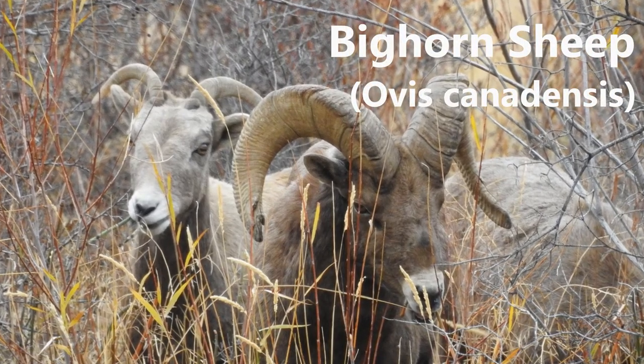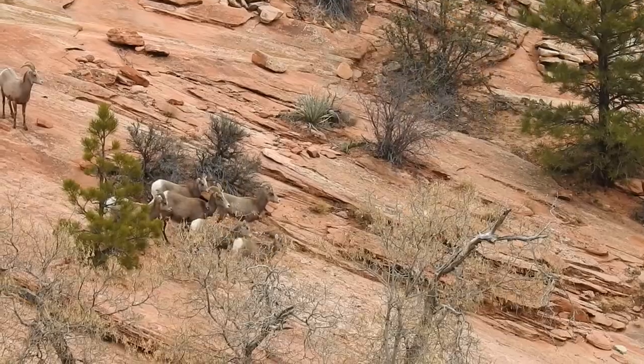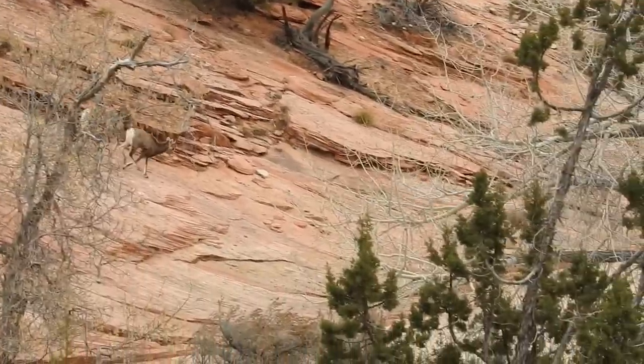Hi everyone, this is Feng Lan Nancy from NatureInn. In today's episode, we are introducing bighorn sheep.